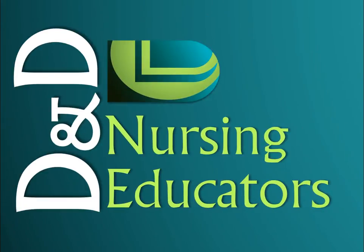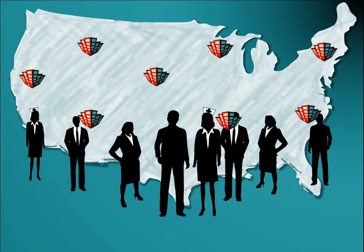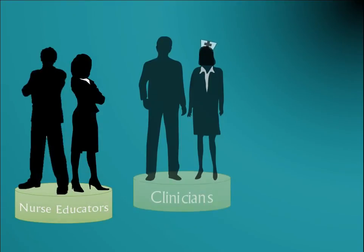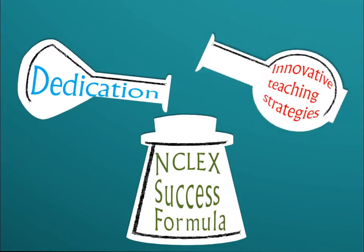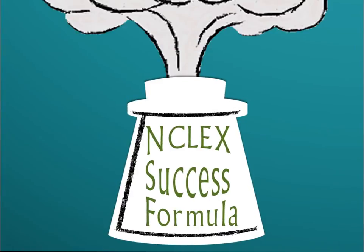My name is Donna Ocampo, co-founder of D&D Nursing Educators. For the past decade, my colleagues and I have helped prepare nursing graduates across the country for their NCLEX. Our NCLEX review specialists are current nurse educators, clinicians, and advanced practice nurses. A combination of our experience, passion, and dedication to innovative teaching strategies allows us to provide extraordinary NCLEX review experiences.